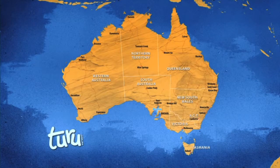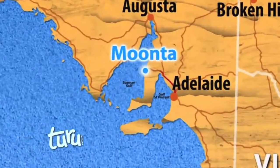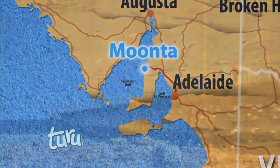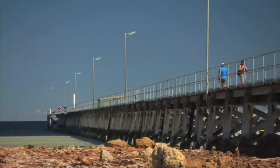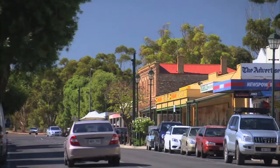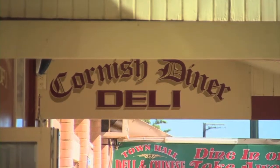The Yorke Peninsula sits to the west of Adelaide and separates the Gulf of St Vincent and the Spencer Gulf, with so much to see and discover — we've got to move quick. First stop, Moonta, the perfect spot for Brooke to find out about the history of Cornish miners in Australia.